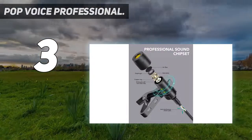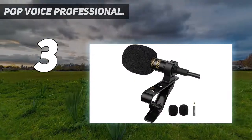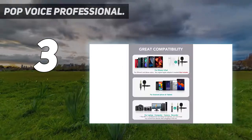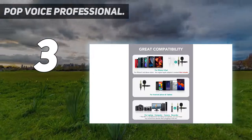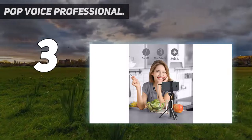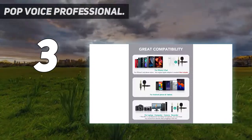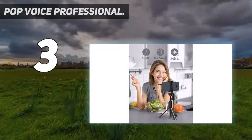Pop Voice mic will work on iPhone 12, 12 Pro, iPhone 11 Pro, 11 Pro Max, 11, iPhone XS, XS Max, XR, X, 8, 8 Plus, 7, 7 Plus, and 6, 6s. Note: it is compatible with iPhone — just make sure you have the original phone adapter, as the microphone does not include that adapter.